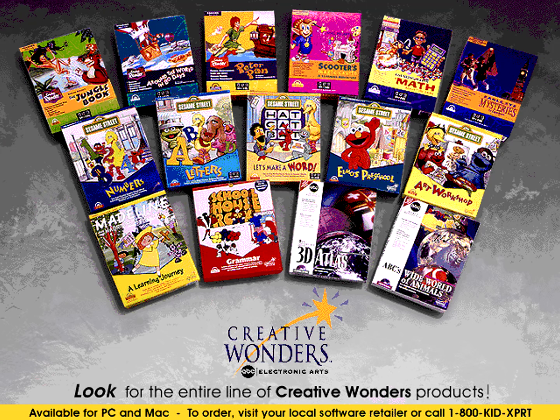To learn more about Creative Wonders products, look for the previews elsewhere on this disc. For more information or to order our products, visit your local software retailer or call 1-800-KID-XPRT. That's 1-800-KID-XPRT.